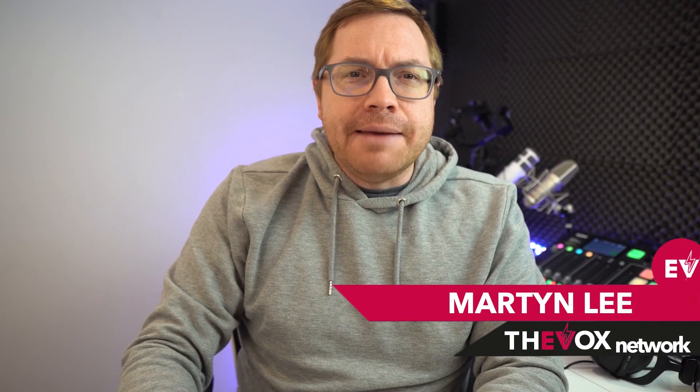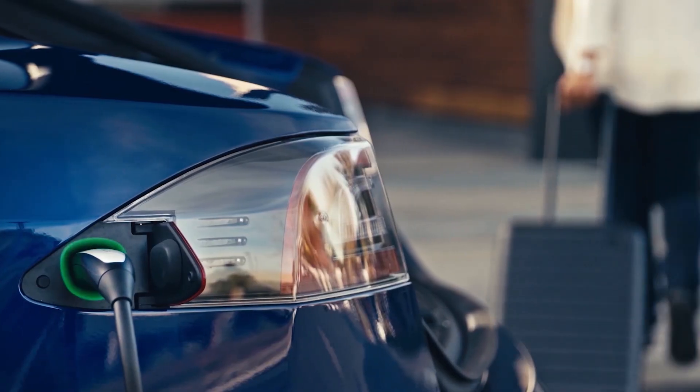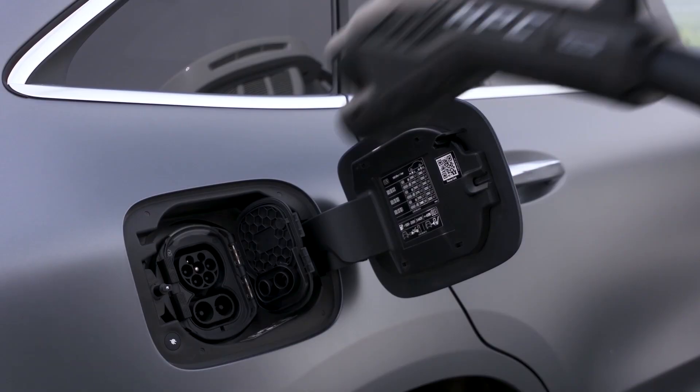For this episode of the ABC of EVs, we're talking DC charging. Simply, DC stands for direct current, so today we are concerned with charging your EV with direct current.